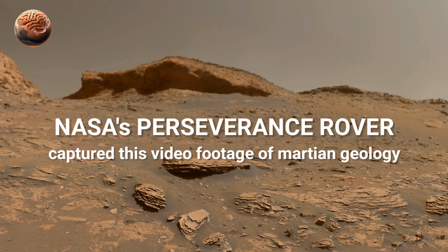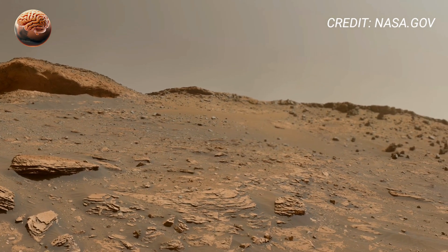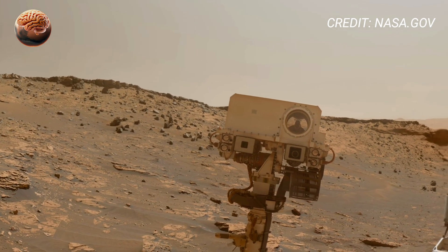NASA's Mars Perseverance rover has sent back its most remarkable 360-degree footage yet, offering an extraordinary look at the Martian landscape in crystal-clear 4K quality.